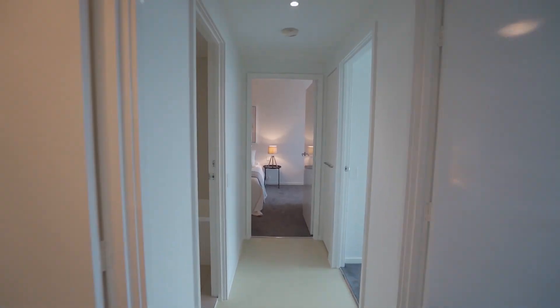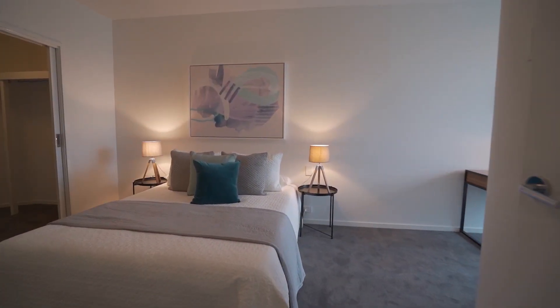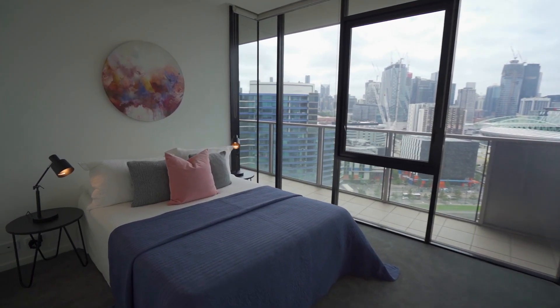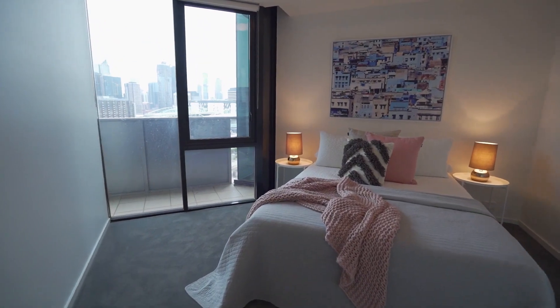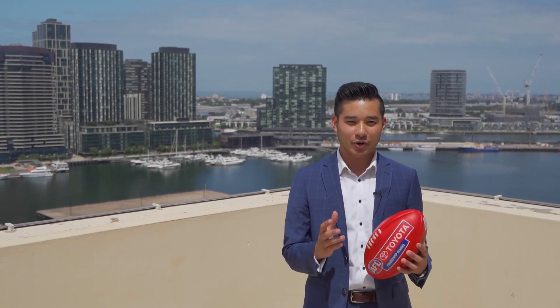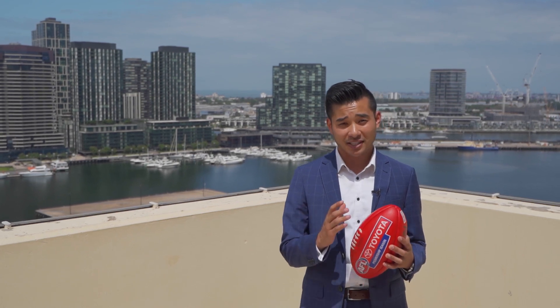Welcome to the other half of this amazing home. With so much potential, keep both apartments as separate residences, live in one and lease out the other, keep a family member close by, or even combine both apartments to create one enormous custom home for yourself. Your options are endless.